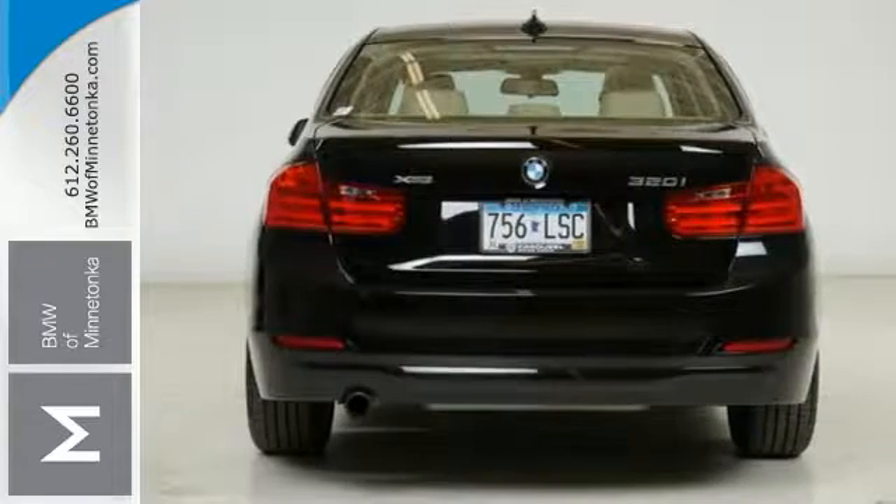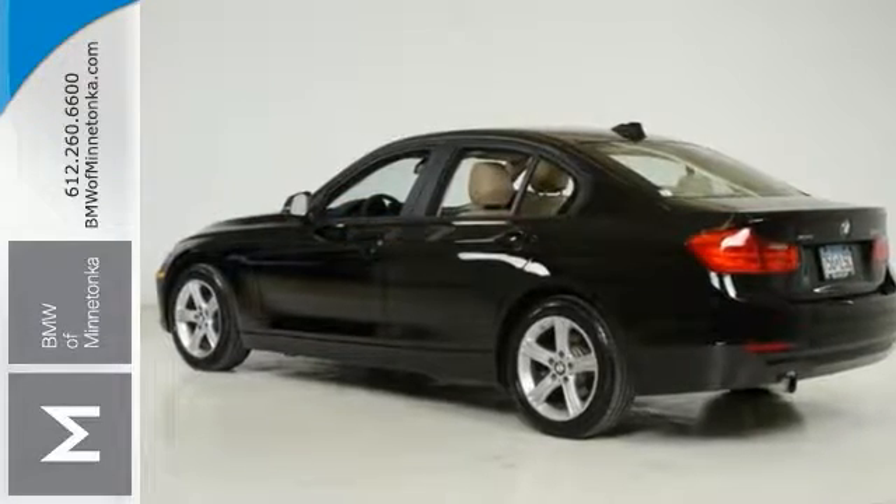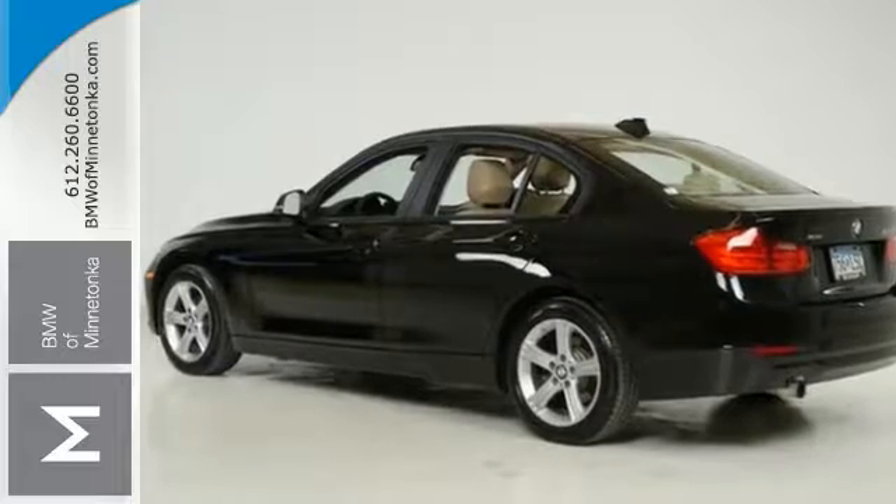It also offers dual-zone climate control, heated leather seats, a sunroof, and more. See it for yourself today.